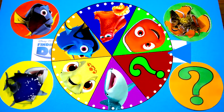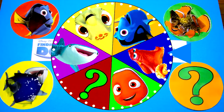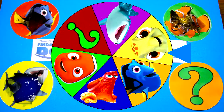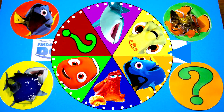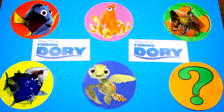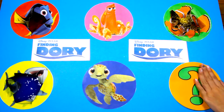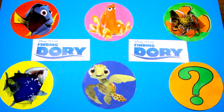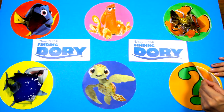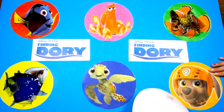It's time to spin the wheel again! And...stop! Awesome, it finally landed on the mystery character! Now I'll give one more hint — we already know the mystery character loves to swim and his favorite color is orange. The mystery character isn't a fish, he's a dog! Now do you know who it is? It's Zuma from Paw Patrol! Did you guess it right?